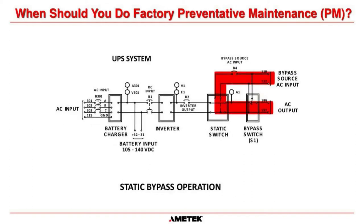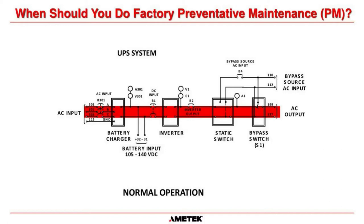Once maintenance is complete, we reverse the process — put the mechanical switch back to normal, allow the current path back through the static switch, verify the inverter is in sync with bypass source, then press the inverter-load push button. We are back online with battery backup, UPS operating normally. It does not require an outage, though if your process requires one that's understandable — but if the UPS is not during your outage season, you can still work on it and ensure it is reliable.